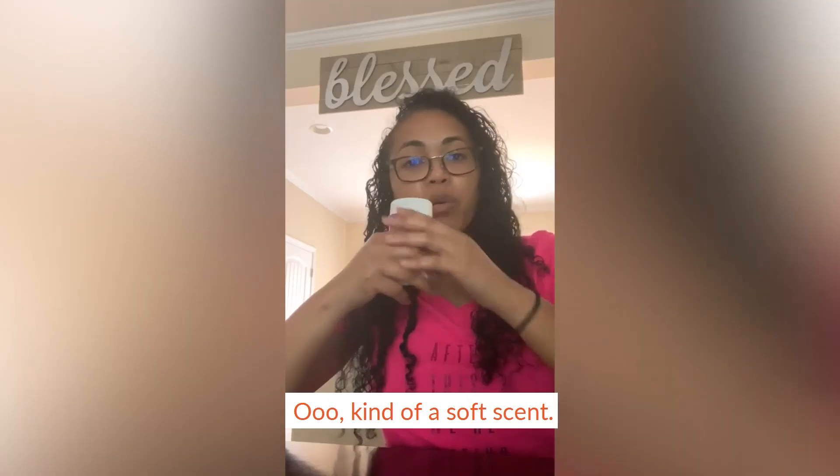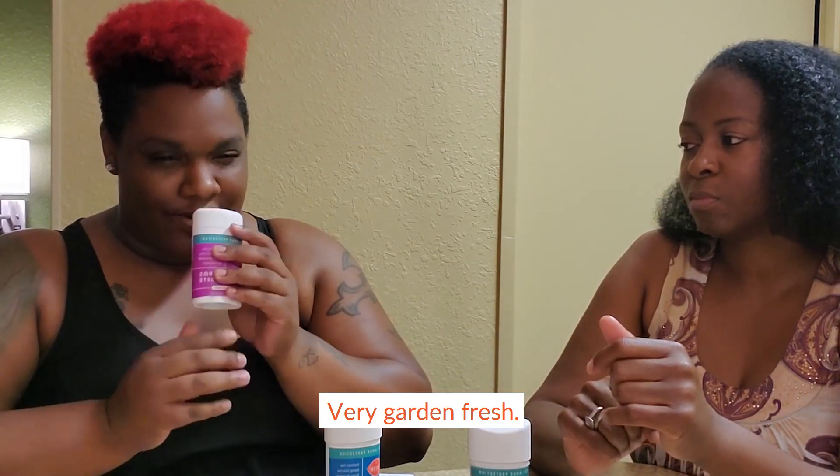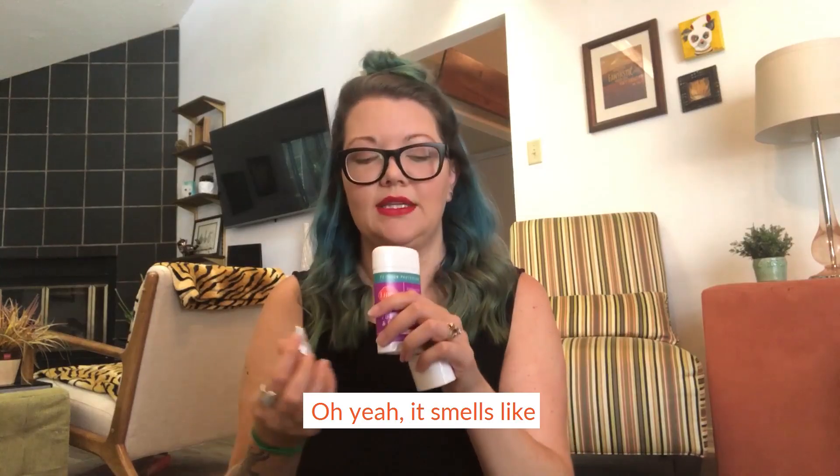Jasmine Rose, nice. Kind of a soft scent. Very flowery, very garden fresh. Oh yeah, it smells like rose on it.